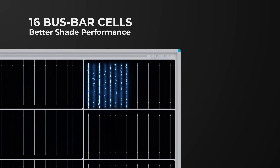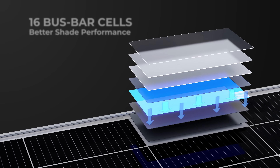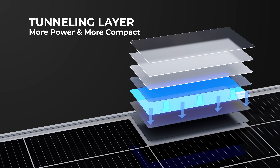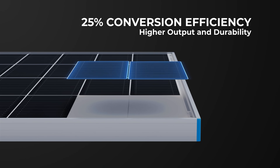16 bus bar technology for better energy capture, even in partial shading. The cell's tunneling layer creates more power per square meter and delivers 25% conversion efficiency for more performance.